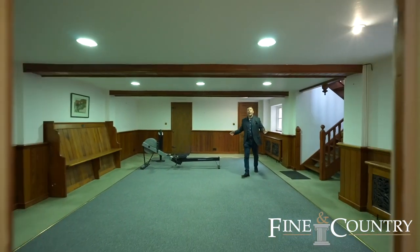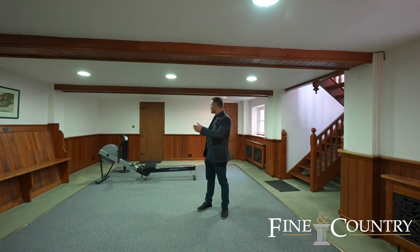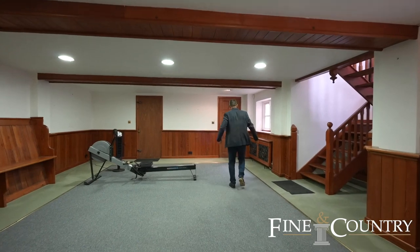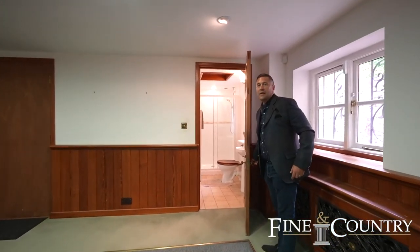This part of the house is very versatile. It could be a really good snooker room — it's currently been used as a bit of a gym. We've got the access to the garage and then over here is a really nice downstairs shower room.